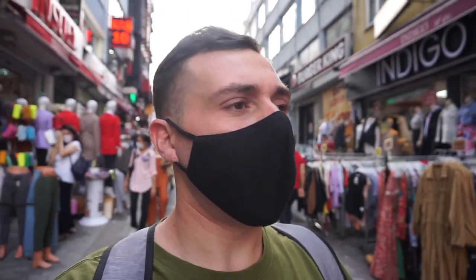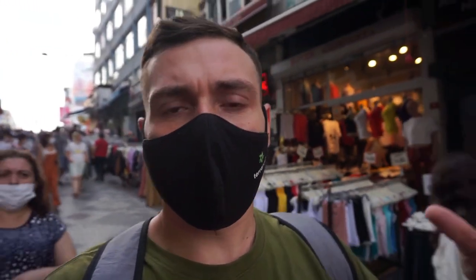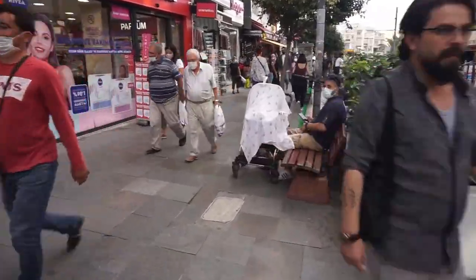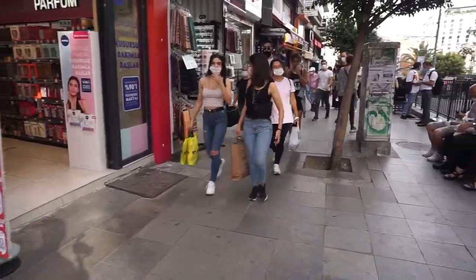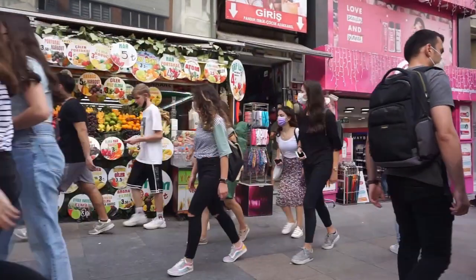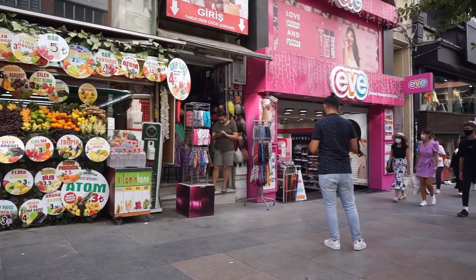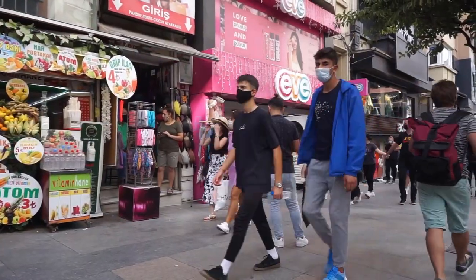I want to start with these impressions we get when thinking about Turkey. Oftentimes people get a very Muslim picture in their head — mosques, people praying, the call to prayer. But there's such a mishmash of things going on here. Especially the area I'm in, Bahariye — it's extremely hipster, extremely modern. There are cool little shops, cool little cafes, a lot of influence from Germany because a lot of Turks move to Germany and then come back home and open cafes and restaurants.